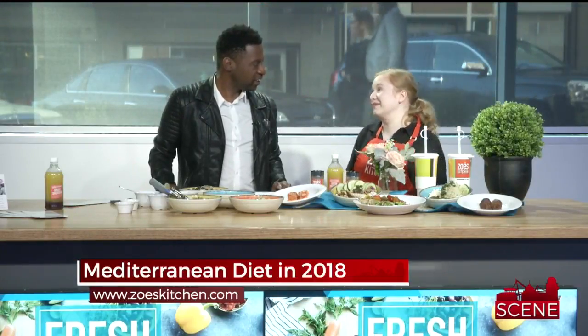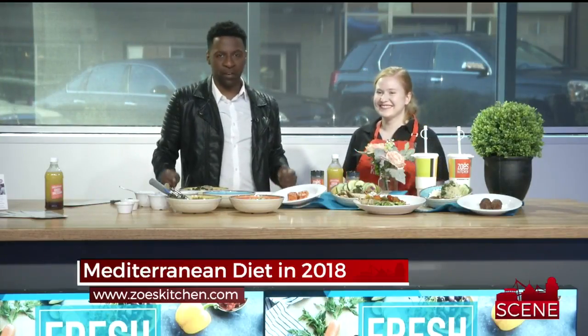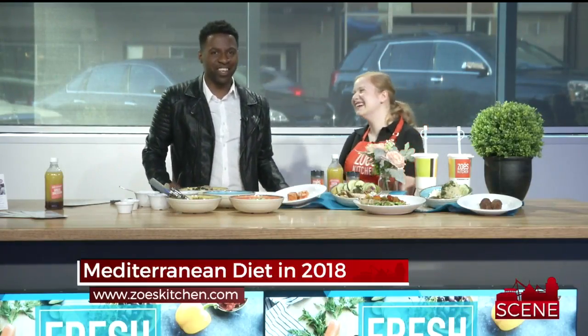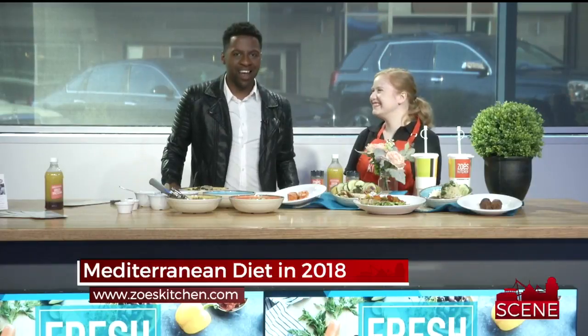It's definitely something that you're going to want to come in and try. So no matter whatever your diet is, whether you're gluten-free or whatever, there's something at Zoe's for you. You guys have a location on Augusta Street and on Woodruff Road, and in Asheville as well. We're trying to talk them into coming to Spartanburg. But to find a location near you, you can go to zoeskitchen.com.